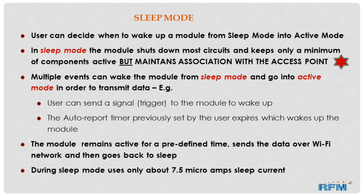Let's look at the sleep mode capability of this module. In sleep mode, a user can decide when to wake up the module from sleep and put it into active mode. The module shuts down most circuits and keeps only a minimum amount of components active while maintaining an association with the access point. There are multiple events that can wake up the module from sleep mode into active mode — for example, a user can send a signal trigger to the module to wake it up, or the auto-report timer previously set by the user expires, which wakes up the module. The module then remains active for a predefined time, sends the data over the Wi-Fi network, and then goes back to sleep.